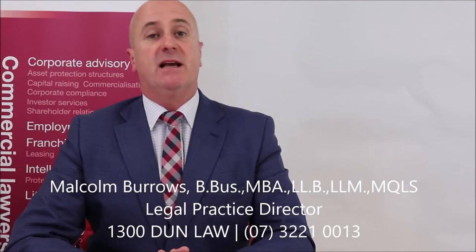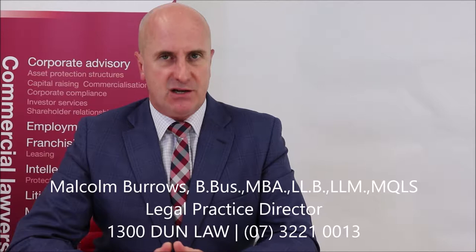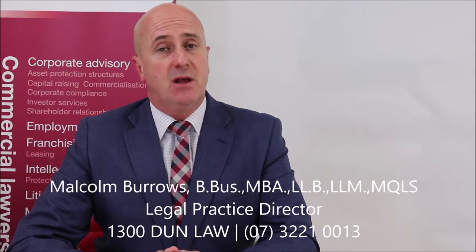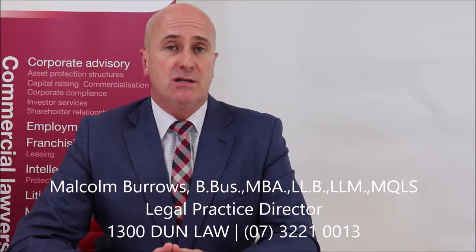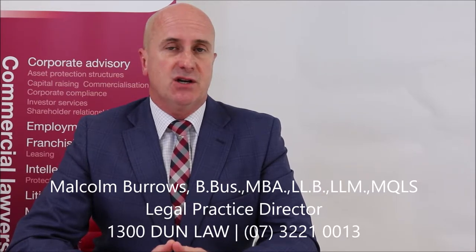Hi, I'm Malcolm Burrows, Principal of Dundas Lawyers. Dundas Lawyers is an award-winning corporate technology and intellectual property law firm that also passionately litigates in these areas of practice. We have offices in Brisbane and the Gold Coast.